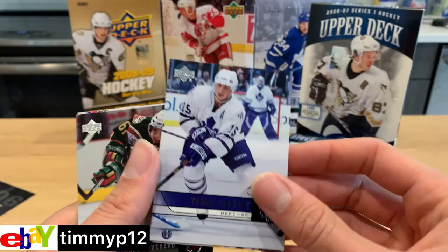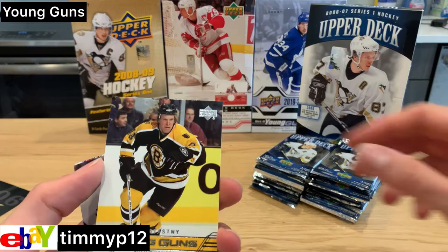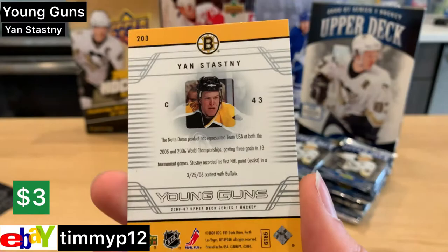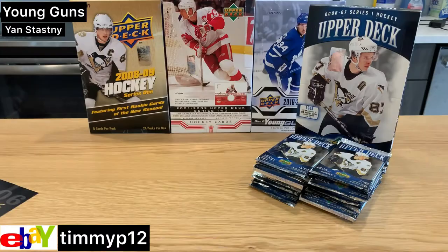Steve Sullivan, Thomas Cabriolet — man, these all stick together so badly. Dwayne Rollison... our first Young Guns, we have Jan Stasny. Those are a cool set of Young Guns, I like the decal on that. One Young Gun down.